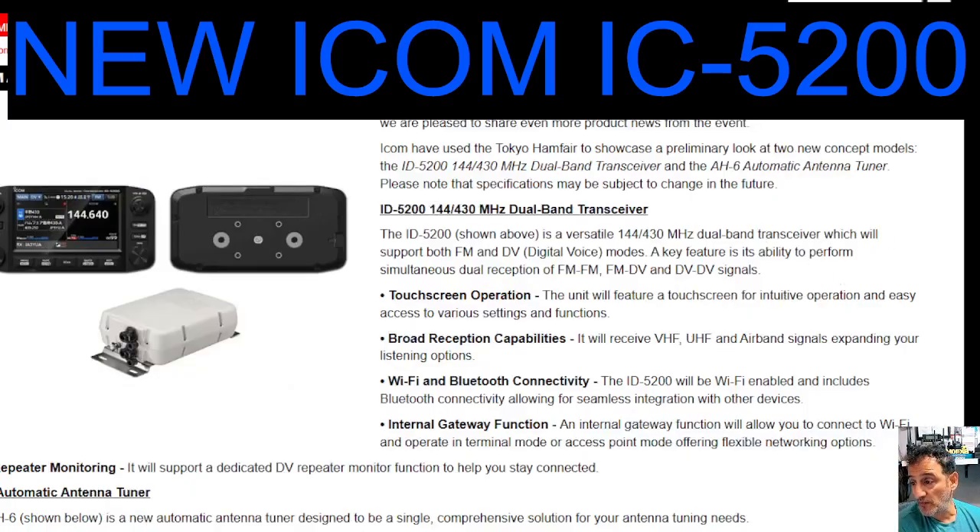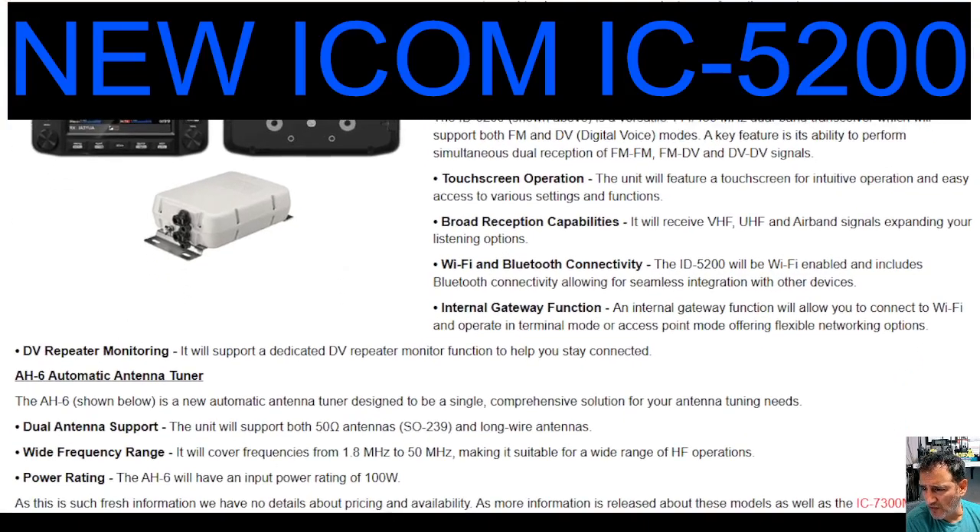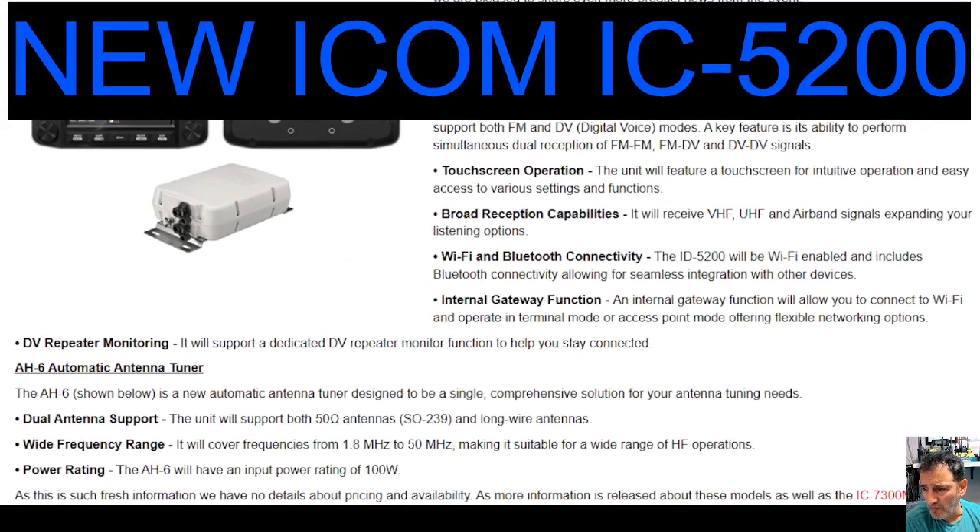And it's touch screen as well, as was the 5100. The 5100 is excellent. Wi-Fi, Bluetooth, internal gateway function — and the internal gateway function will allow you to connect to the Wi-Fi. So it's going to be fully functional, as you would expect, with the Wi-Fi connectivity opening up for you.